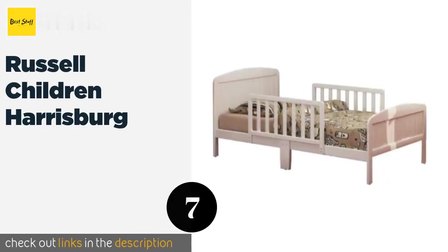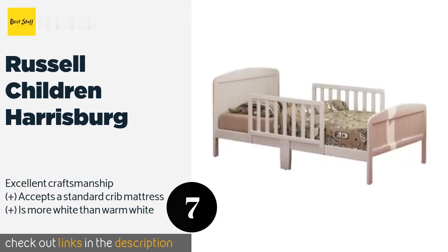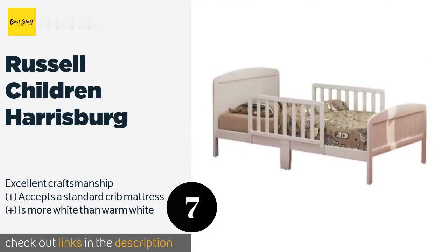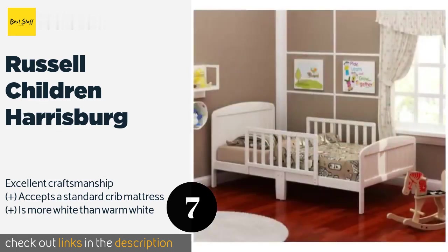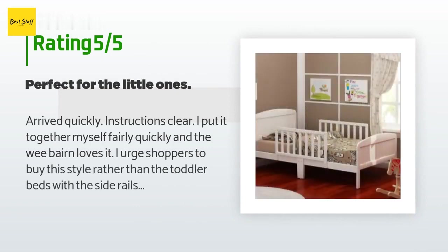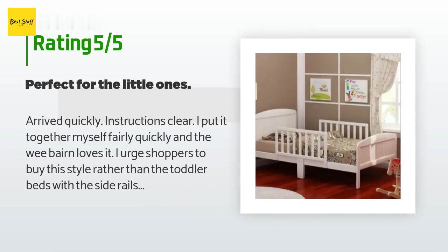The next product on our list is the Rustic Children's Harrisburg. The Rustic Children's Harrisburg is built with two center-mounted guard rails from solid wood, so it is not only safe but also a high-quality piece that can be handed down from one tot to the next. Plus, it is easy to assemble and comes with all the required tools. This product is available on Amazon for $85. The average rating is 4.5 stars with more than 79 customer reviews.